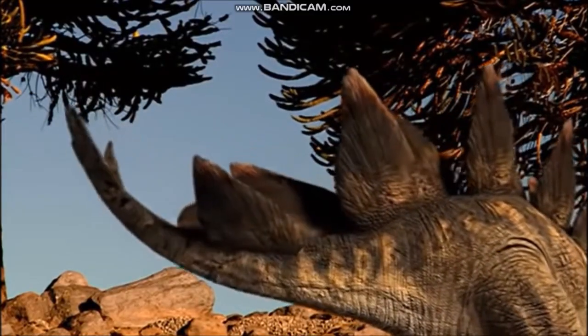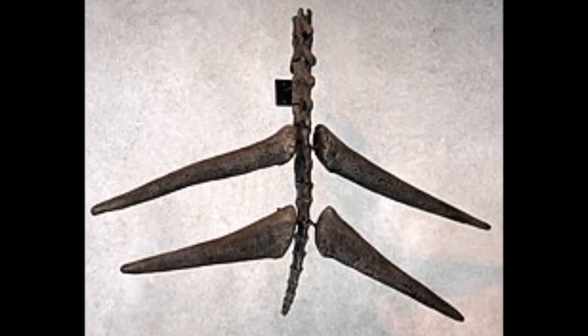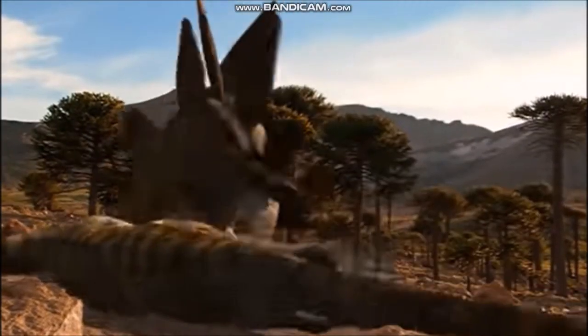Stegosaurs possessed pairs of large spikes, up to two feet long, situated at the end of a powerful tail. A sideways swipe with this formidable weapon might have severely injured a marauding theropod.